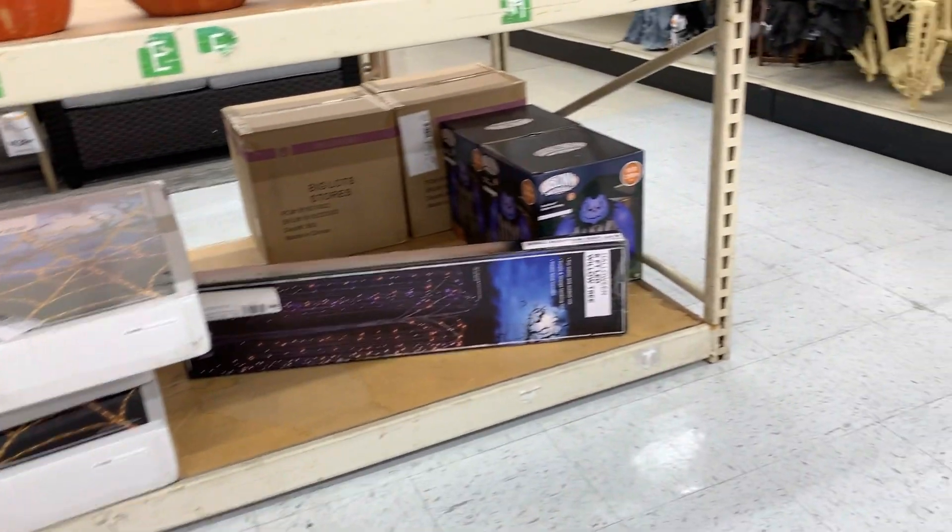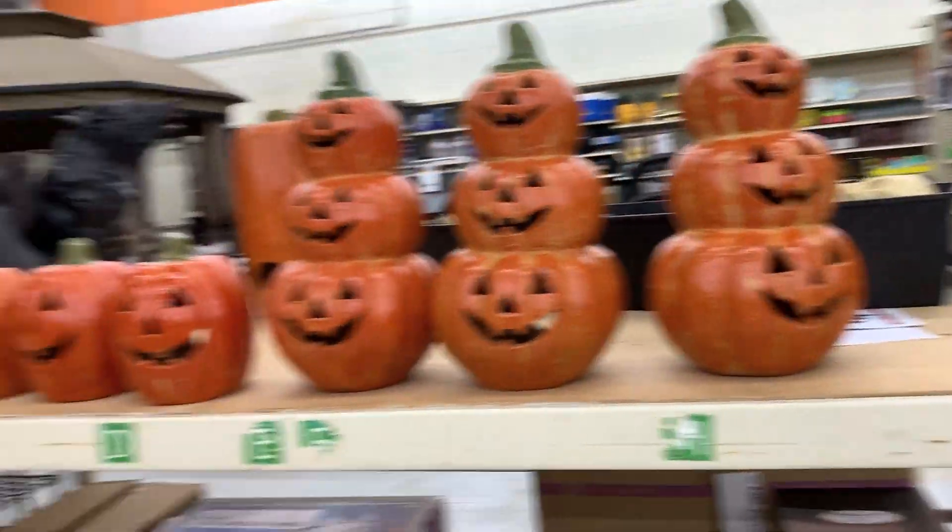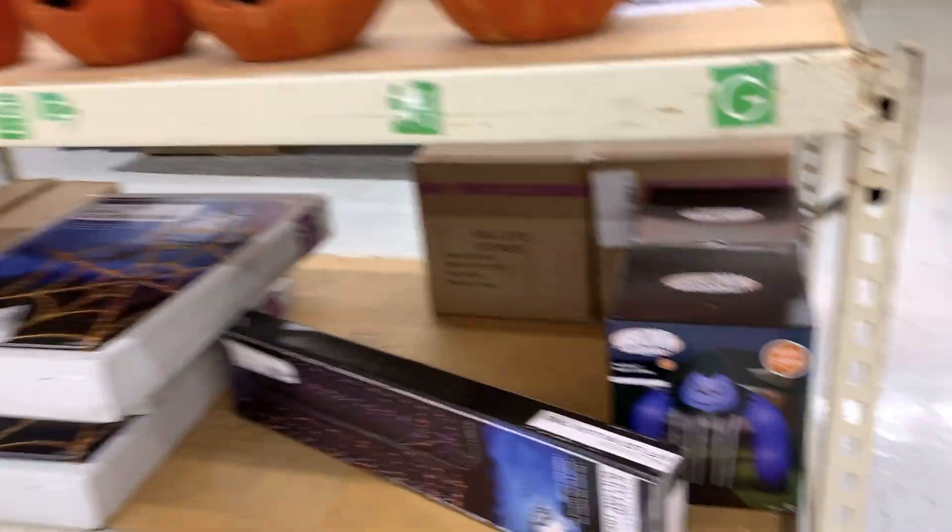What is up guys, Halloween C here, and today we're back with another video. Today I'm going to be doing a store tour video of Big Lots Halloween 2021. I'm pretty excited to see their stuff, so let's go in and show their Halloween stuff. Okay guys, so we're here in the Halloween section at Big Lots.